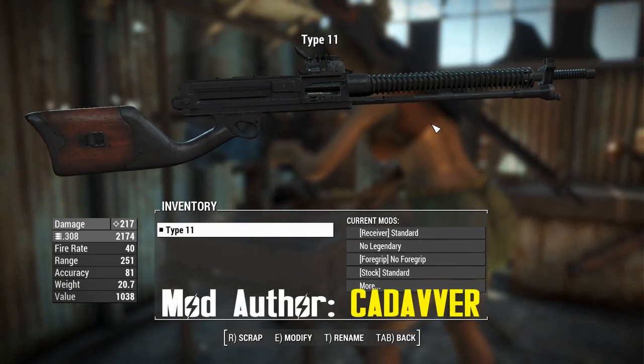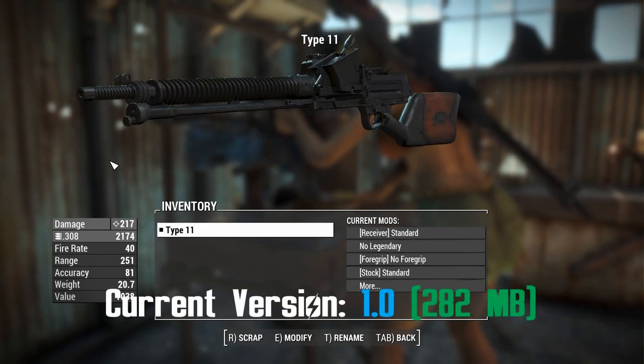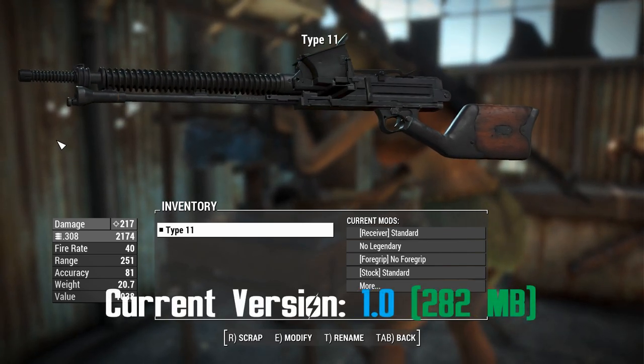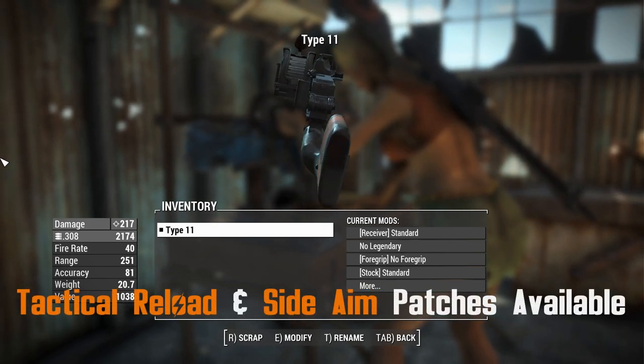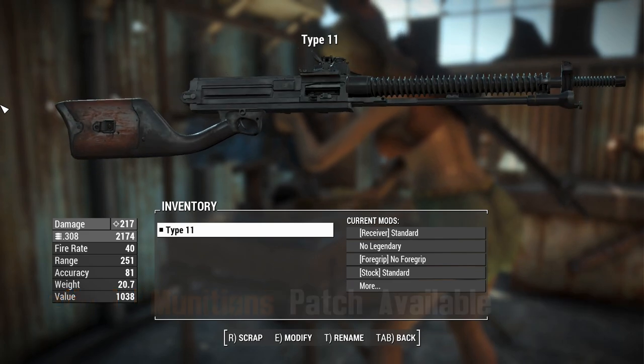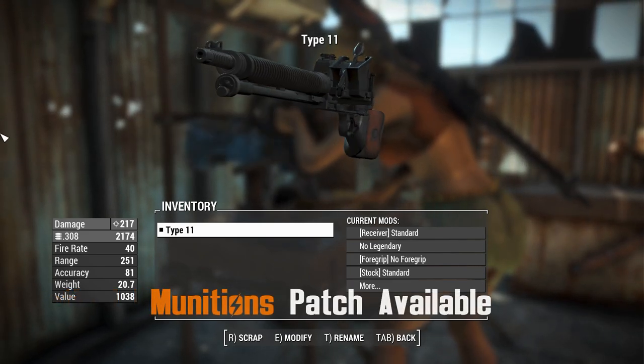G'day, this is Captain Ubin. This is a Type 11 LMG — a Japanese-made light machine gun first produced around 1922, produced all the way up until 1936 when it was replaced by the Type 96 LMG, which the Imperial Japanese Navy would go on to use primarily as their light machine gun in the Second World War.